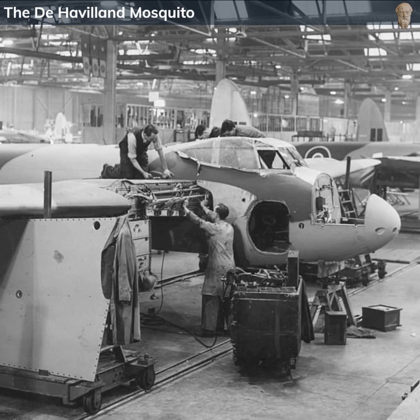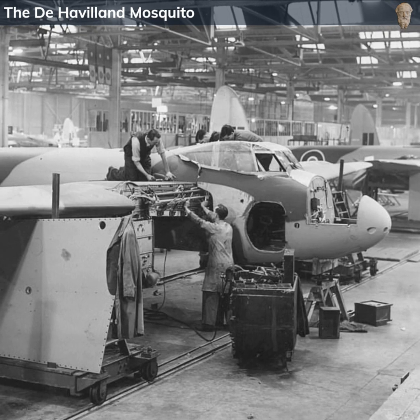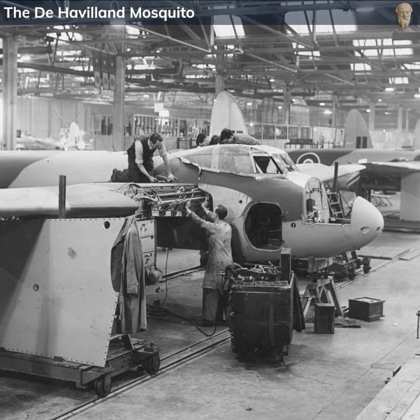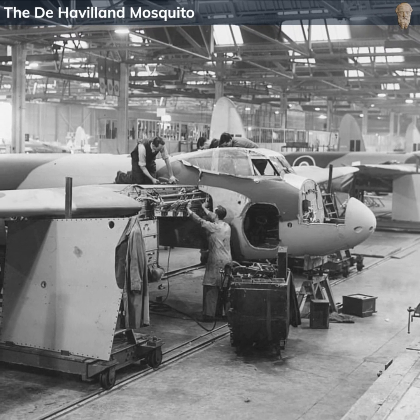The de Havilland Mosquito was a masterstroke of design that combined traditional materials with cutting-edge technology. Its speed, versatility and performance made it an invaluable asset during World War II, and it is remembered as one of the most iconic aircraft of that era.